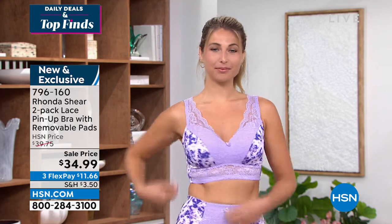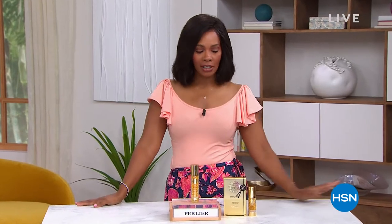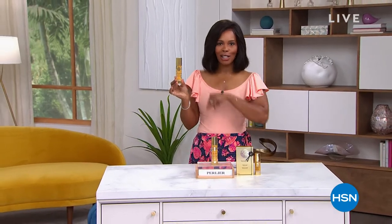You're getting the two-pack of the pin-up bra with the dye-to-match pads for $34.99. If you're just tuning in, welcome — you're watching HSN. It's time for our Today's Special, and we made it a good one, a big one, extra special — all from Pearlier and Royal Elixir and Royal Jelly. Take a look.